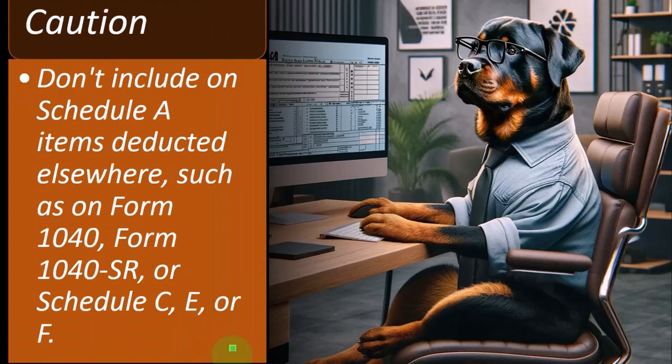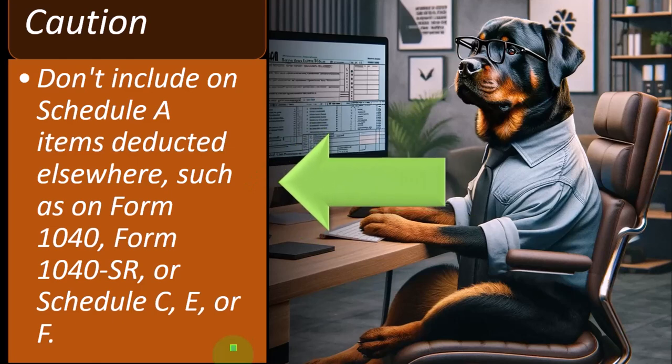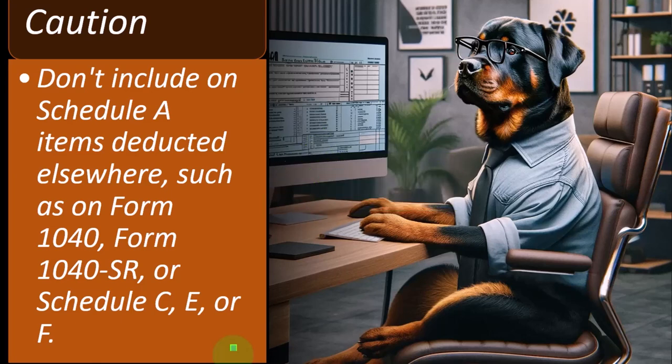Caution: don't include on Schedule A items deducted elsewhere, such as on Form 1040, 1040SR, or Schedule C, E, or F. Some things on Schedule A can be a little tricky because you might be able to deduct them in other places. This is a good time to think about the general concept of what should be deductible in an income tax system. We're taxing income, so the natural type of deduction would be things you needed to expend in order to generate income — a concept most clearly seen on Schedule C with business income.